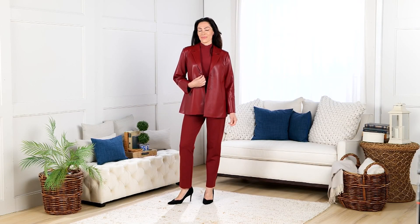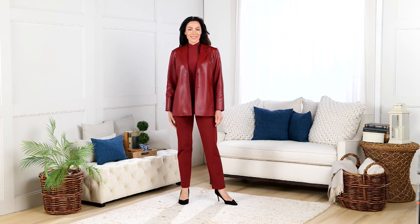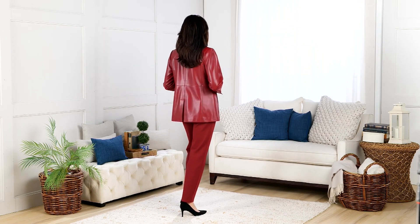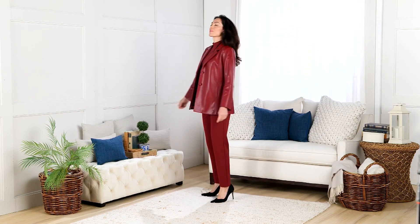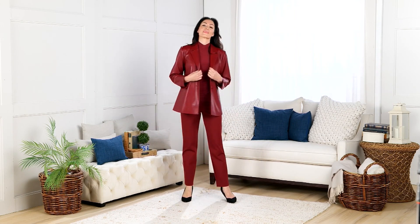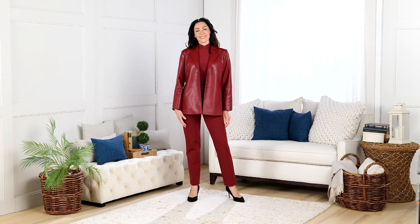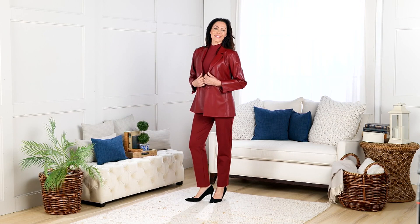Now the pick of my show. It is item 8659816, the Dennis Basso Luxe Faux Leather Jacket. Over 35,000 of these have been sold, and there is a reason why. It comes in petite and regular, extra extra small to 5X.